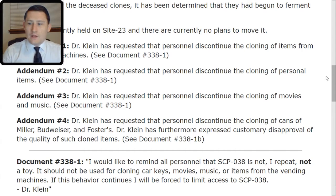Document 338-TAC-1: I would like to remind all personnel that SCP-038 is not — I repeat — not a toy. It should not be used for cloning car keys, movies, music, or items from the vending machines. If this behavior continues, I will be forced to limit access to SCP-038. — Dr. Klein.